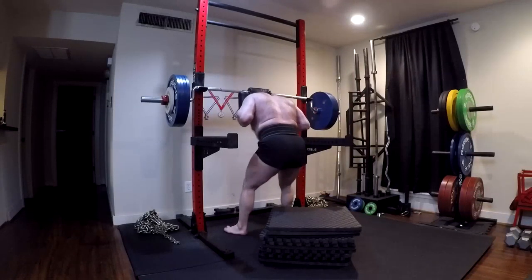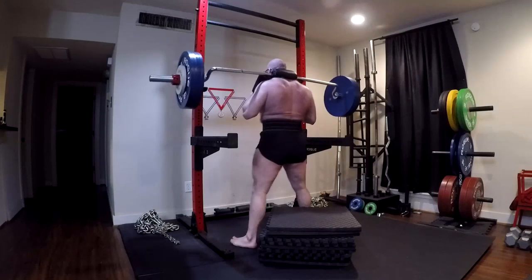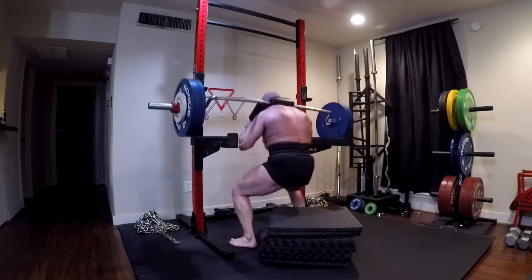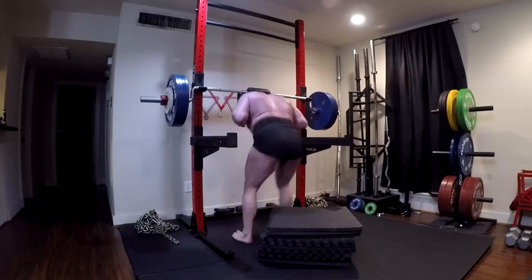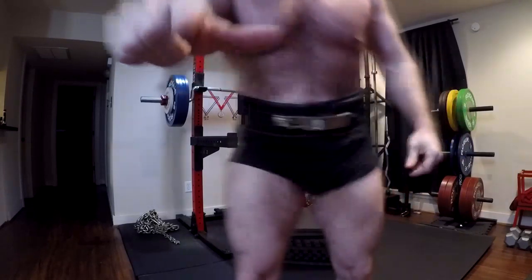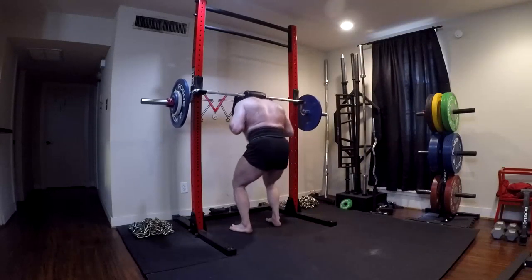I have clients whose squats and deadlifts have gone up by 50 pounds or more who were already advanced lifters, and I have my people focus on these whether they're novice or advanced. It works very well. Why these two movements? It comes down to the performance elements they bring to the table and the fact that they have a very high stimulus-to-fatigue ratio relative to other movements that have axial loading.